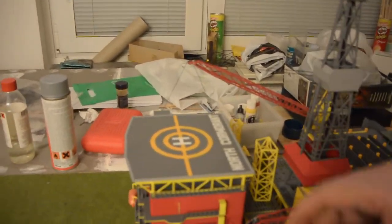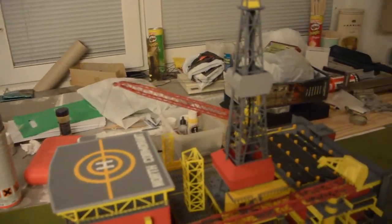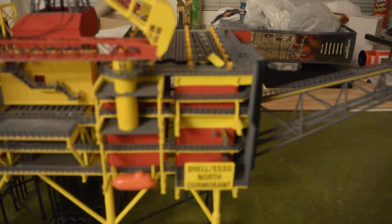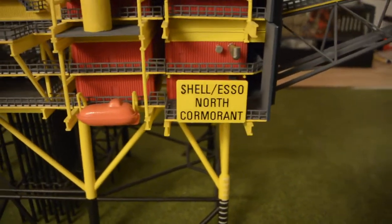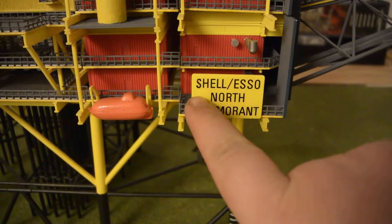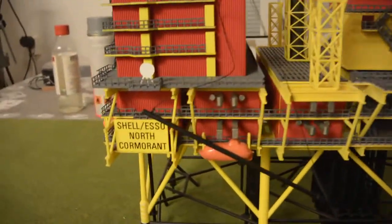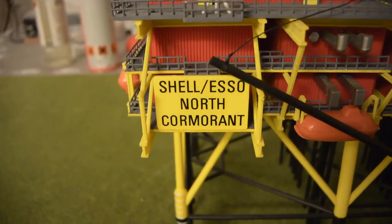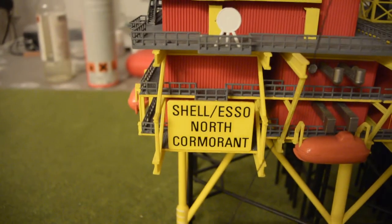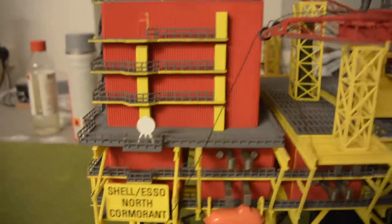I'm going to try and get a helicopter that can stand here. The name, as you can see, is North Cormorant. This one's bad shallowness, this one's bad decal. There's a bit better. It has some scrapes and bruises, so it needs a bit of TLC.